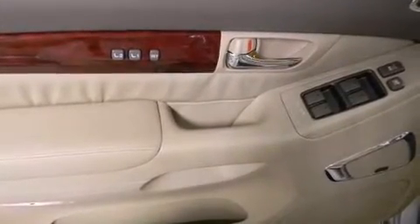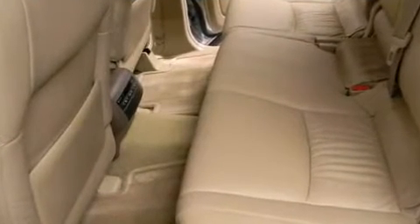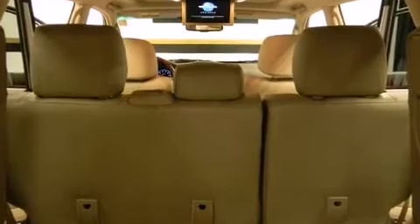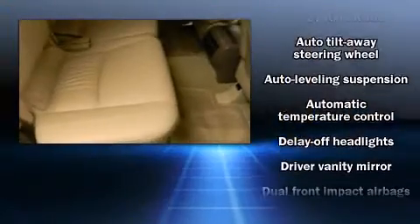Lexus prioritized handling and performance with features such as leather upholstery, an automatic dimming rearview mirror, heated seats, illuminated running boards, a power moonroof, a roof rack, and seat memory. Everything is where it ought to be, from the dashboard controls to the door locks and window controls.